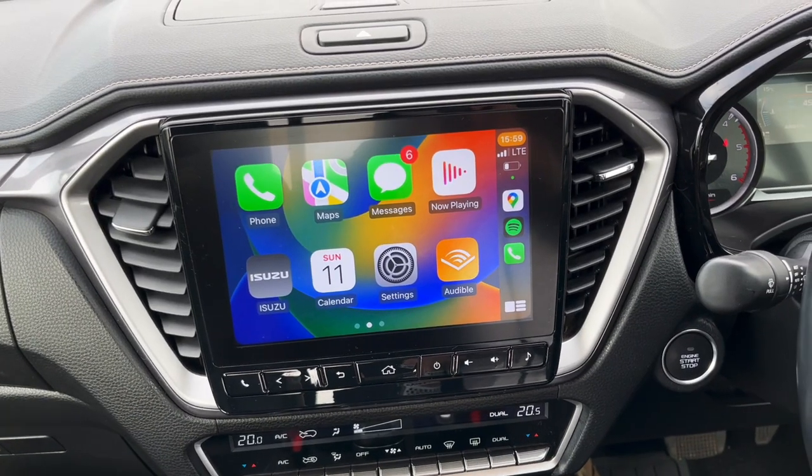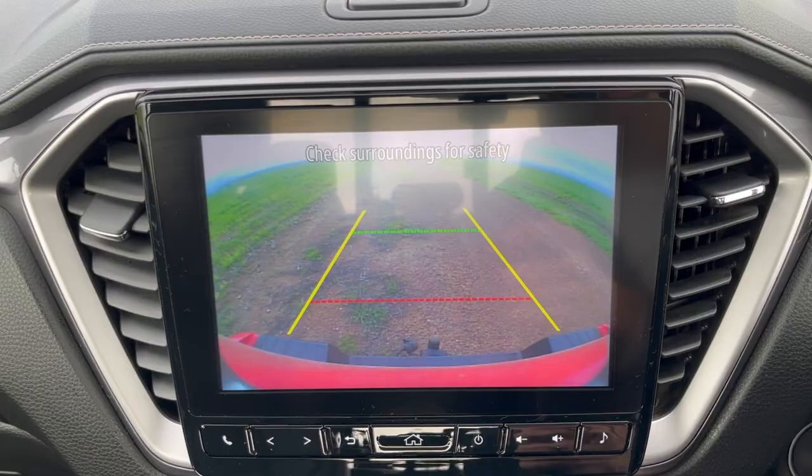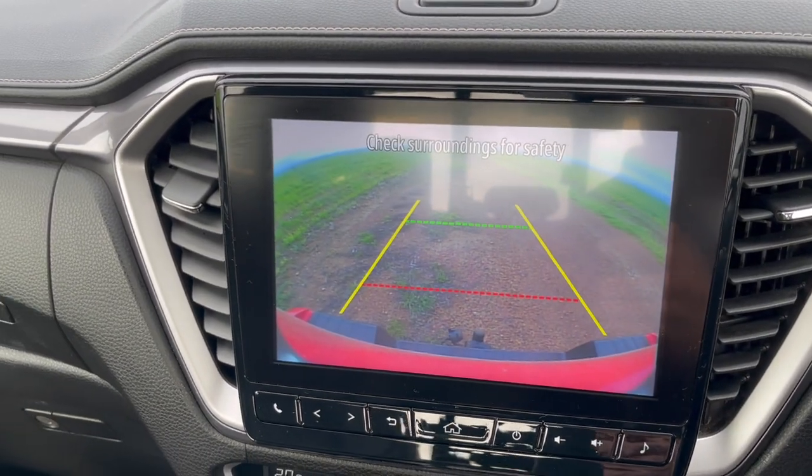Starting with the infotainment system — nice big touchscreen. The infotainment itself is a meh, nothing special, but responsiveness is really good and you get wireless Apple CarPlay and Android Auto, which is kind of all that you need. The D-Max LSE also has quite a few safety features: blind spot warnings, front and rear parking sensors, a reverse park camera, cross traffic alert when reversing, and emergency brake hazard lights.